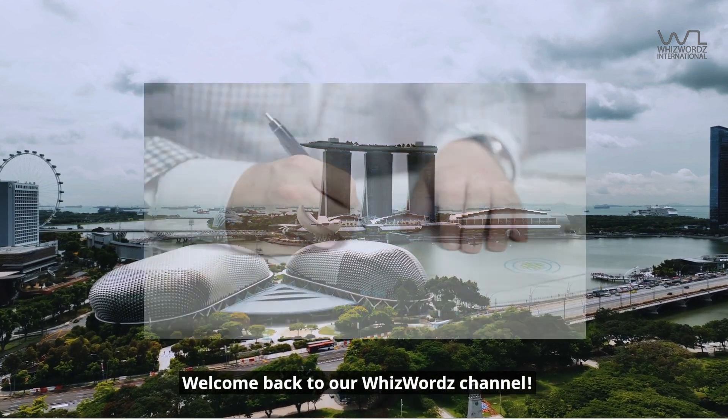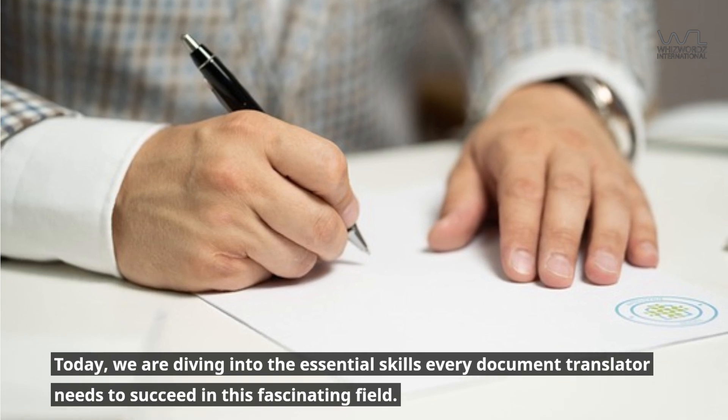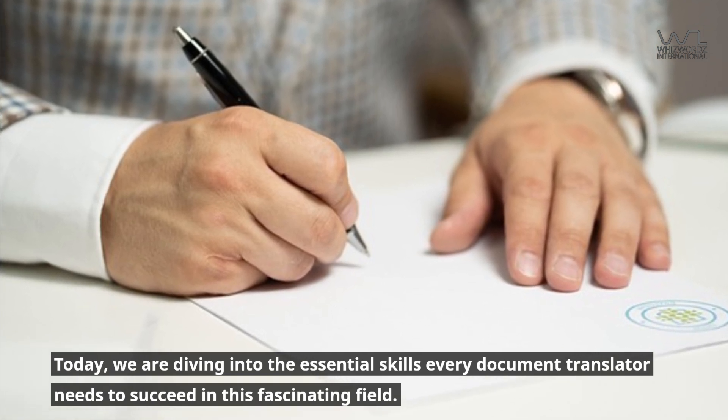Welcome back to our WizWords channel. Today, we are diving into the essential skills every document translator needs to succeed in this fascinating field.